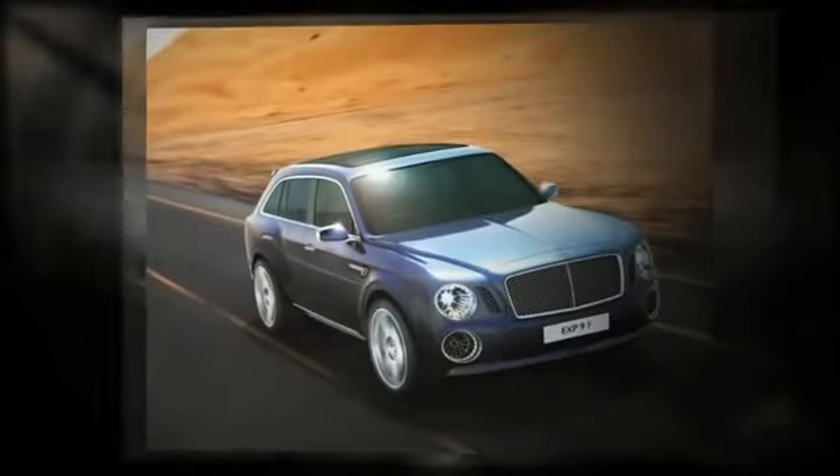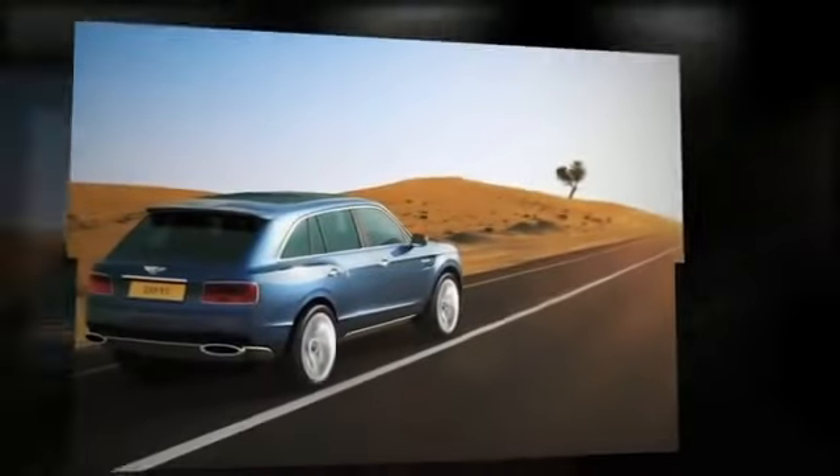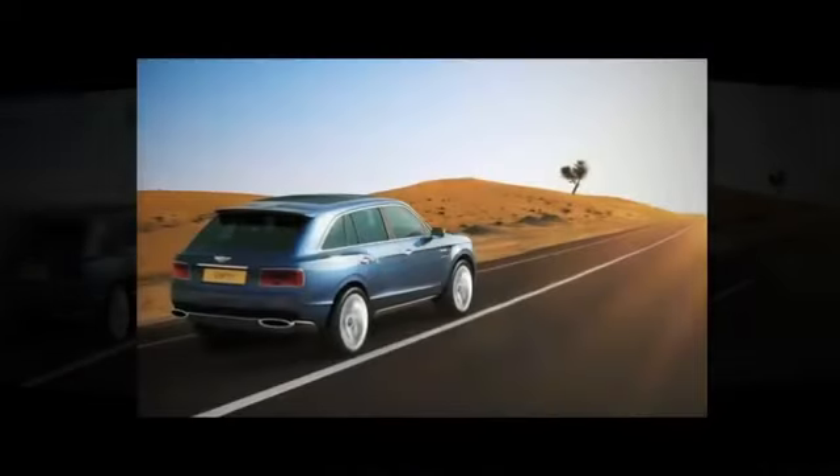Featuring the signature Bentley Matrix grille and 23-inch alloy wheels, the new look has rear lights that are inspired by the details of jet engines to bring home the impressive look.